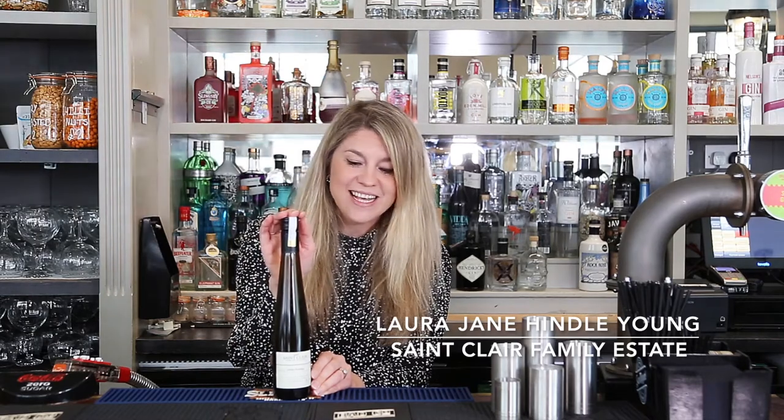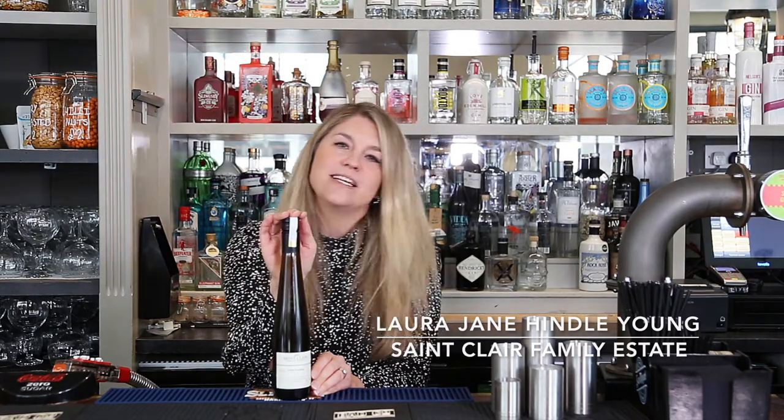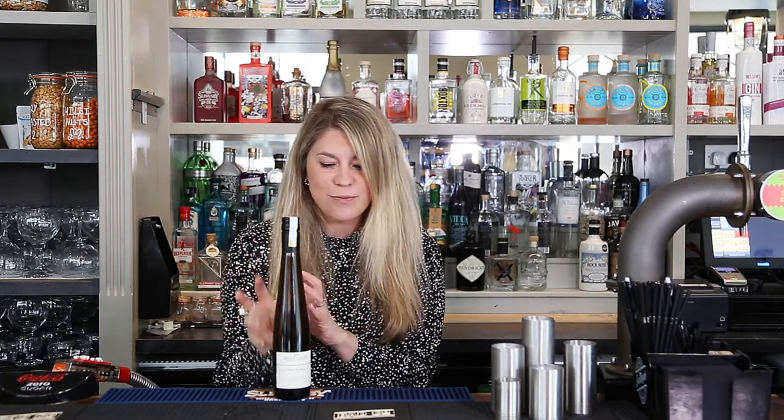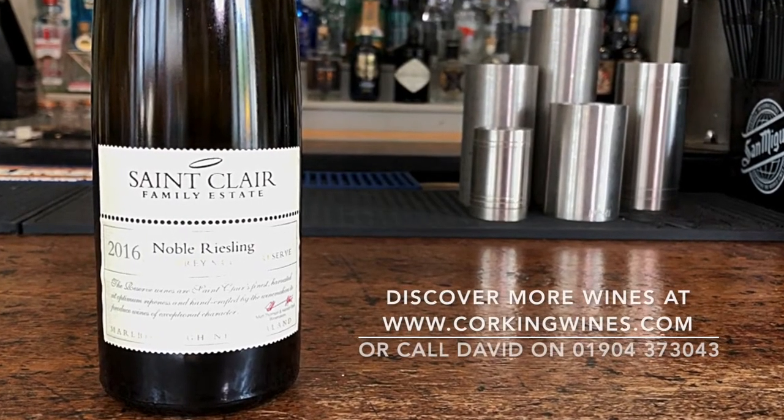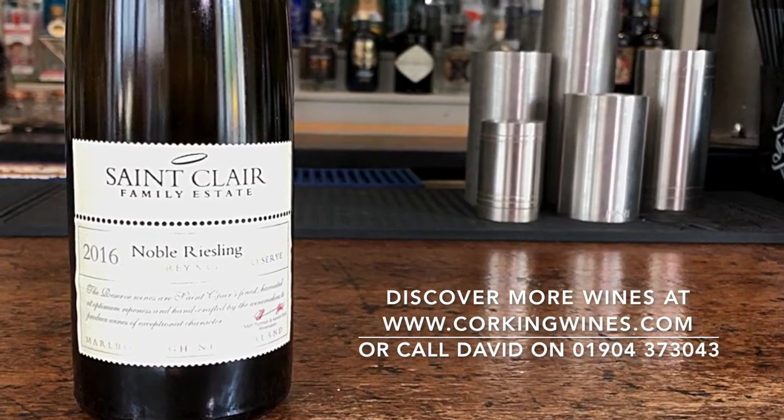Hi, I'm Laura and I work for St Clair Family Estate in New Zealand. Today I'm here to talk to you about one of our Riesling wines. Riesling is a fabulous, sometimes misunderstood grape variety that comes in a complete range of styles from bone dry with searing acidity right through to lusciously sweet — and lusciously sweet is one of the wines I'm going to talk to you about today: our Noble Riesling from Godfrey's Creek in the Marlborough region of New Zealand.